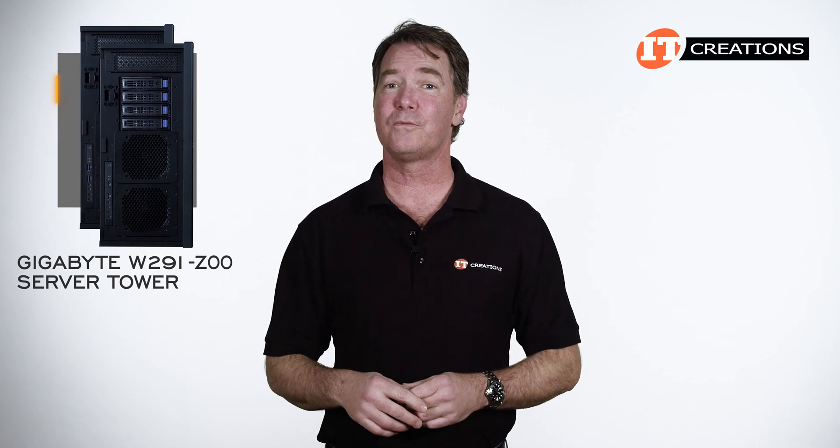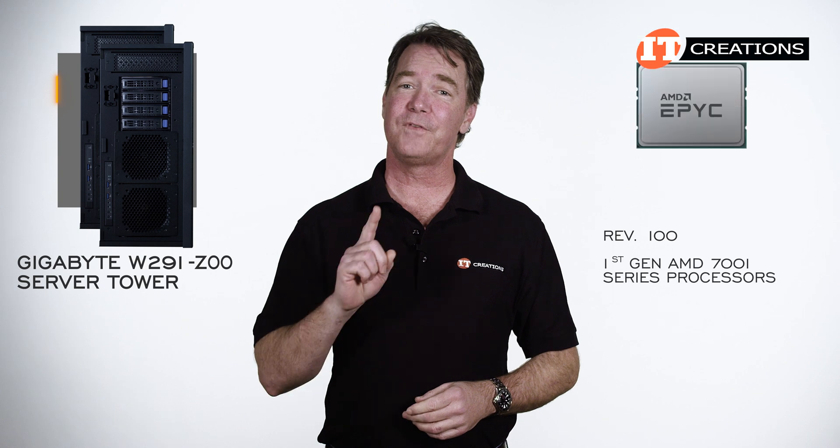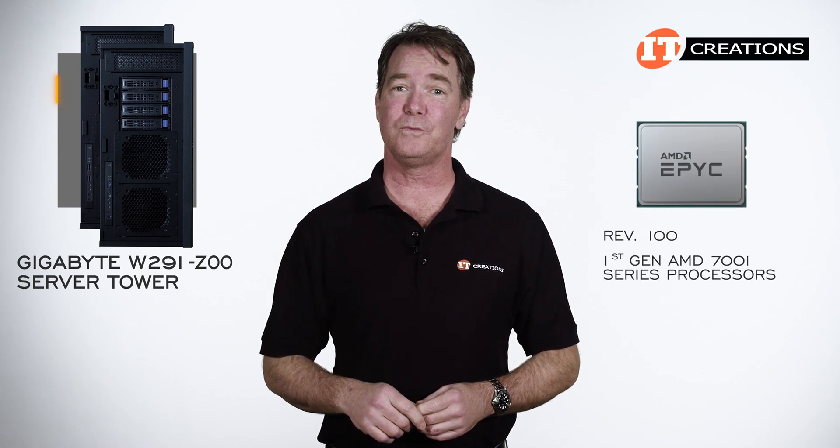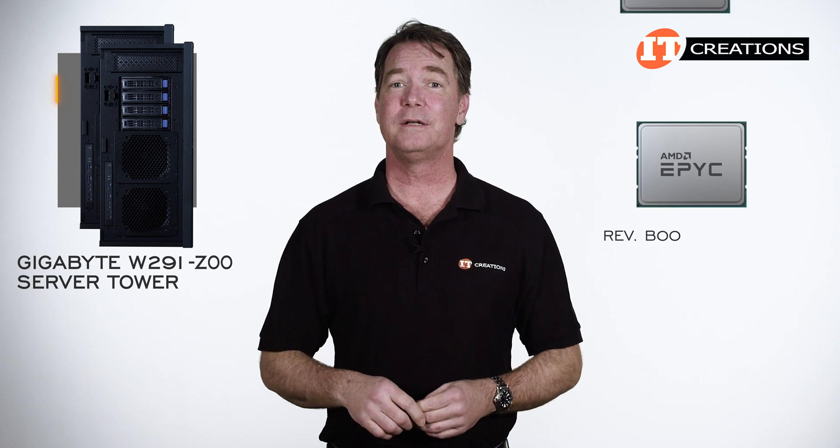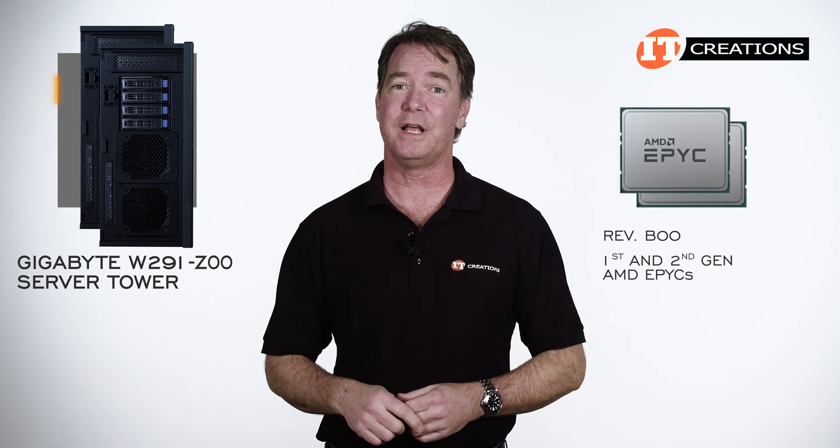So far there are only two revisions from the base model Rev 100, which only supported first generation AMD EPYC 7001 series processors. Then it got the upgrade at Rev B00 to support first and second generation AMD EPYC.